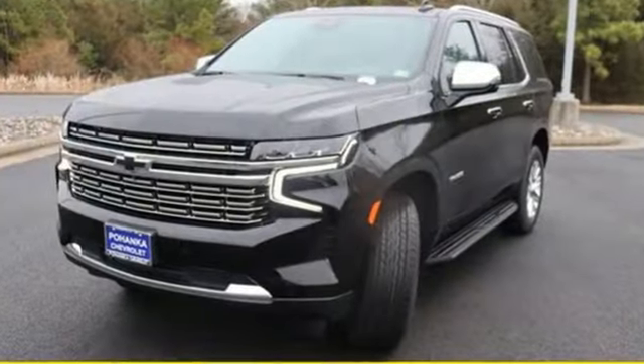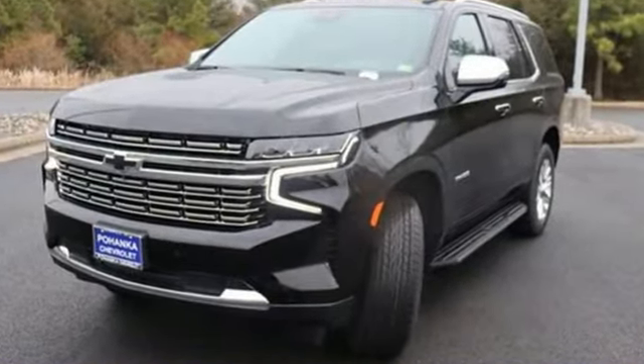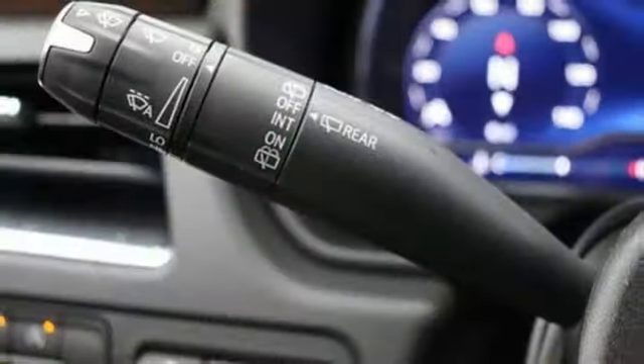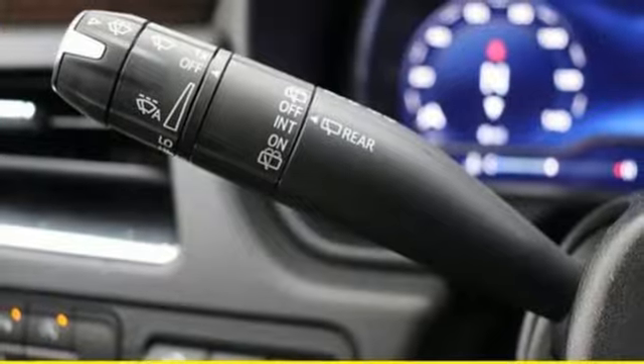Features include automatic transmission, heated and ventilated leather bucket seats, integrated navigation system with voice activation, auto-dimming rearview mirror, and dual-zone climate control.